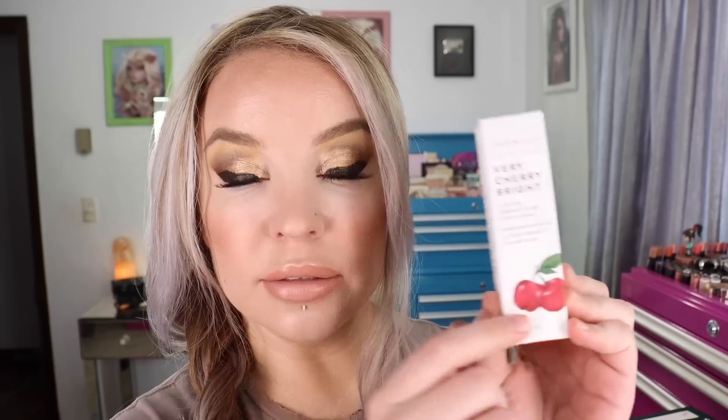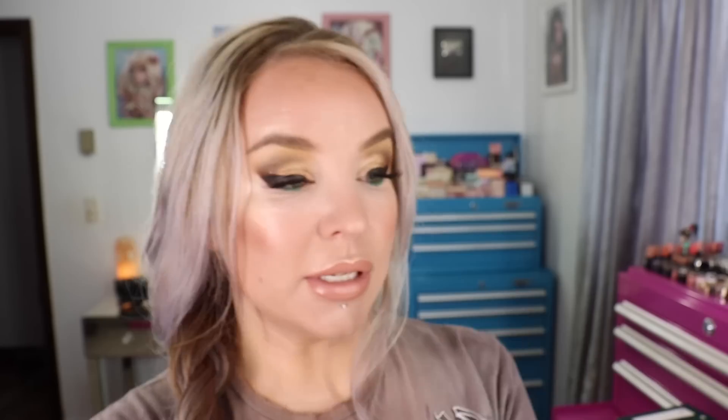I'm at the very tail end of the Very Cherry Bright 15% Clean Vitamin C Serum. This is a relatively new product from Farmacy — I want to say it came out in September — and I've been using it since the Sephora sale. I have just a little bit left so it was prime time to pick up another one. This also has that really nice cherry scent, but it comes from the cherry water in the formula, not an added fragrance. This is one of the very few vitamin C serums I've found that doesn't aggravate or irritate my skin, and it adds extra hydration to my face, which I absolutely love.